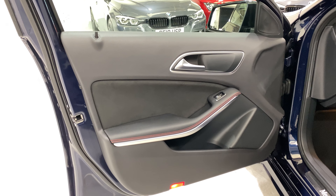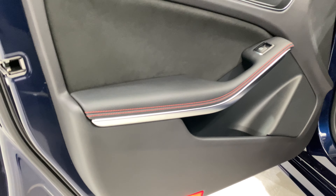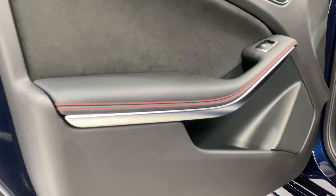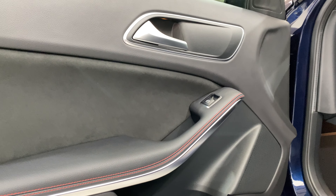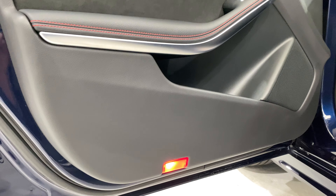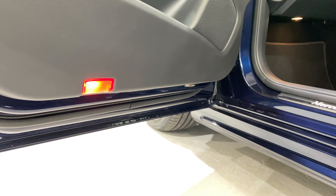Inside we've got the black door cards with the red contrasting stitching. We've got puddle lights down at the bottom — all lovely and clean all the way down there as well.